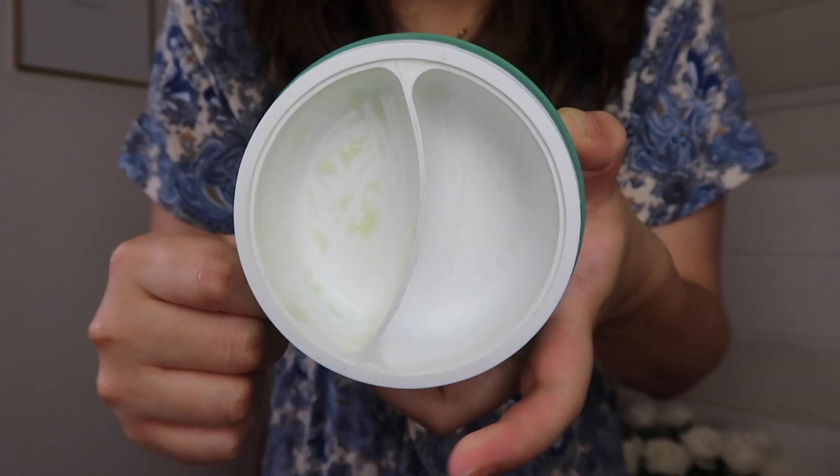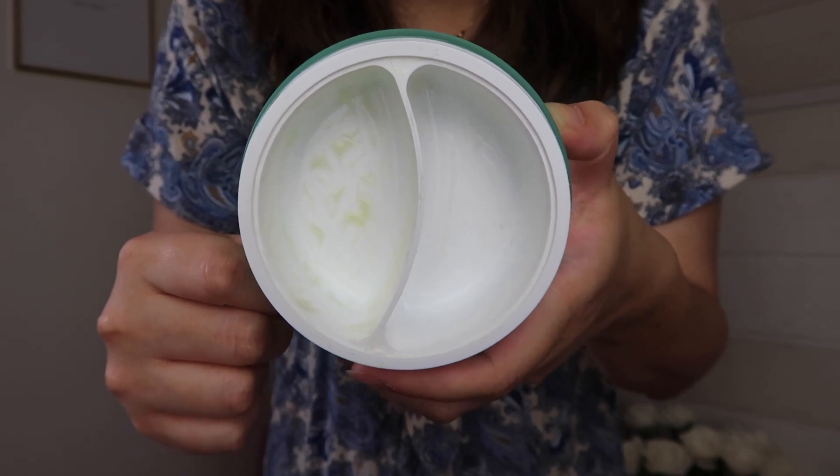The night cream is a violet color, contains lavender and vitamin E, and really hydrates the skin. They're both moisturizing and I think she came out with two great products that I would definitely recommend and buy again.